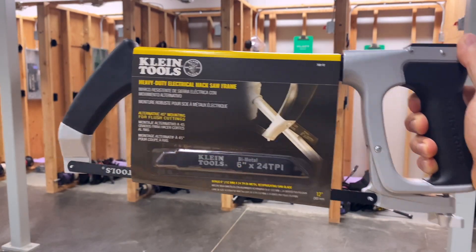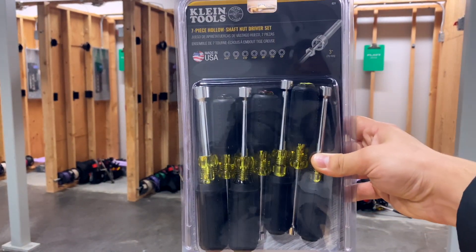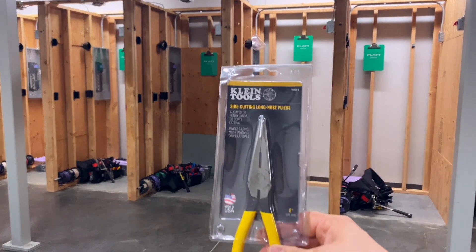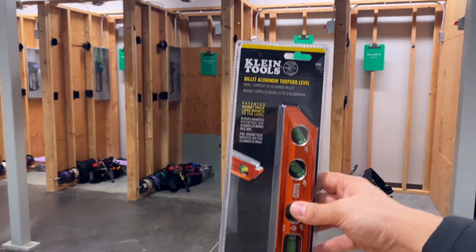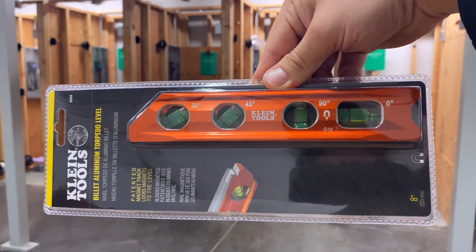Next up, every new apprentice gets their own hacksaw, even though at work you're most likely going to be using a port-a-band to make cuts. Up next, every new apprentice receives one of these seven-piece hollow shaft nut driver sets by Klein Tools. Next is a solid pair of eight-inch needle nose pliers by Klein Tools. Every electrician also needs a good level, so here's a solid torpedo level by Klein Tools.